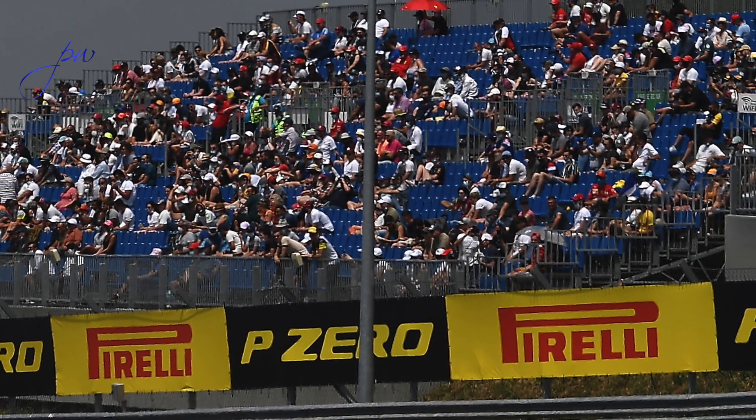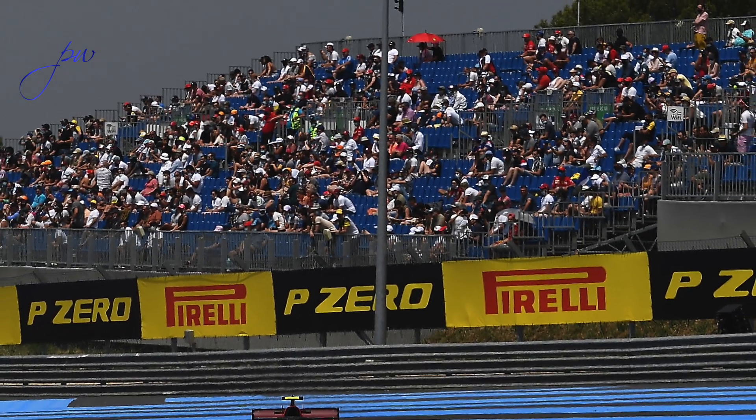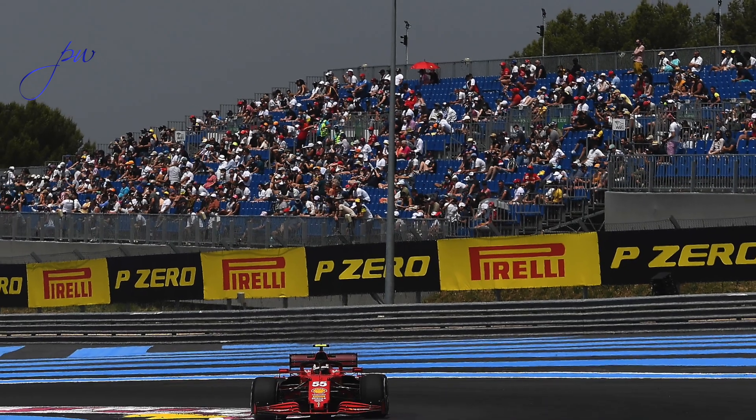Good to see some fans back at the track today, Saturday at Ricard. Good to see some crosswinds coming in as one of the variables in qualifying. The weather looks good, although Lewis Hamilton mentioned that possibly it was going to rain on Sunday. I haven't seen that forecast, but we'll take his word for it. See you then.